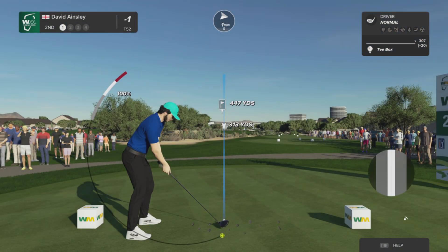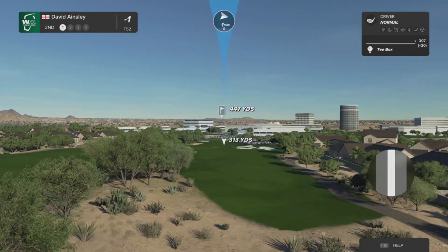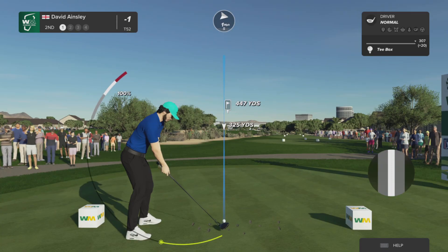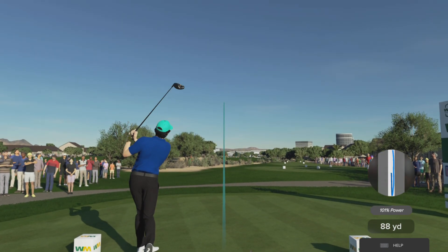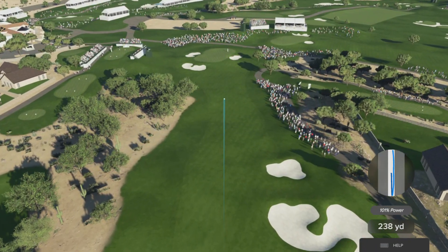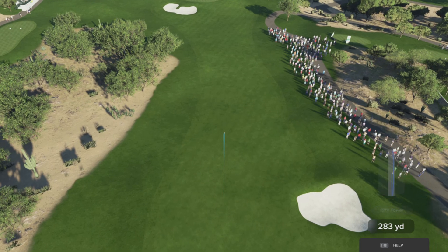The second hole at TPC Scottsdale is a mid-range par four playing 442 yards from the tips. The bunkers on the right side need to be avoided, which leaves a good mid to short iron approach to a green that is bunkered front, left, and right. So a good, accurate approach is required.